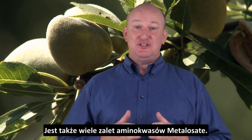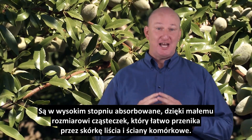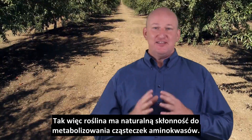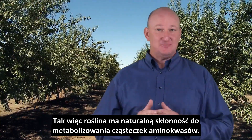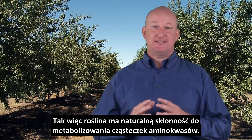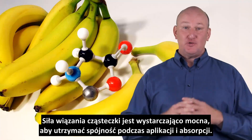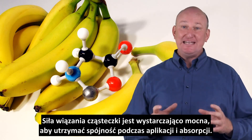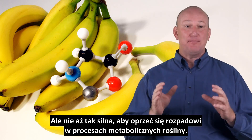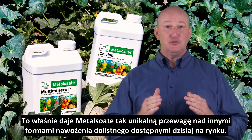There are also many advantages to using Metallisate amino acid products. Metallisate products are highly absorbable due to their small molecular size, giving them easy passage through the leaf cuticle and cell wall barriers of the plants. The ligands are not synthetic or foreign to living systems, but are actually required by them, so the plant has a natural affinity for metabolizing the amino acid ligands. Albion's Calcium Metallisate mineral amino acid chelates have a unique structural stability — the bonding strength of the ligands is strong enough for the molecules to remain intact through application and absorption, but not so strong as to resist breakdown for metabolic use within the plant. This fact alone is what gives Metallisate such a unique benefit over other forms of mineral nutrition on the market today.